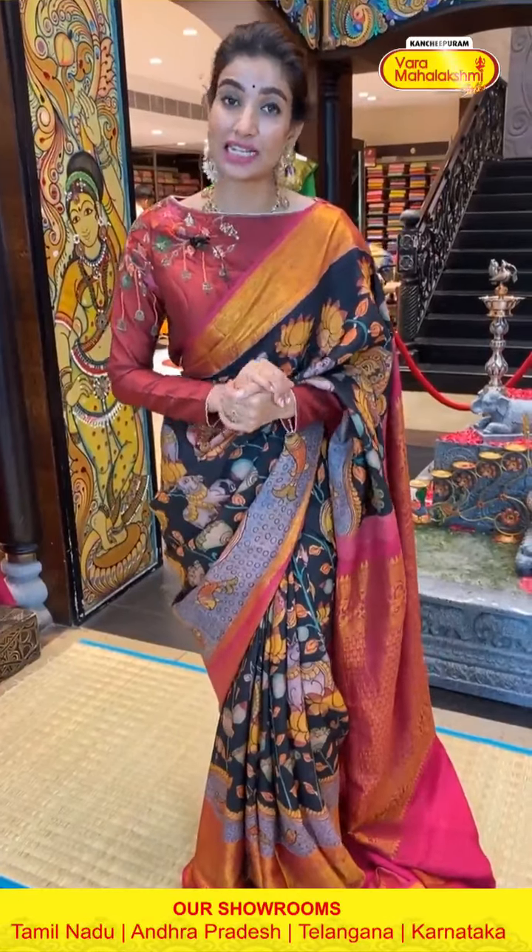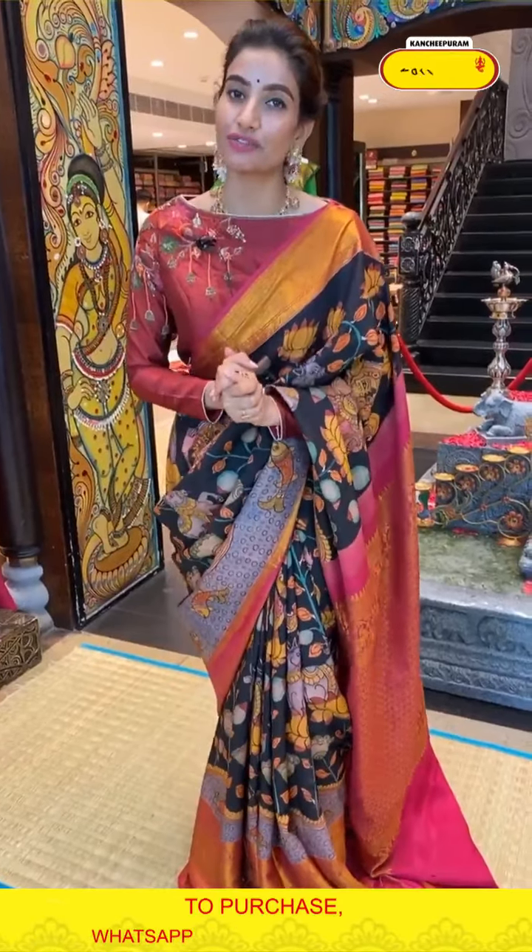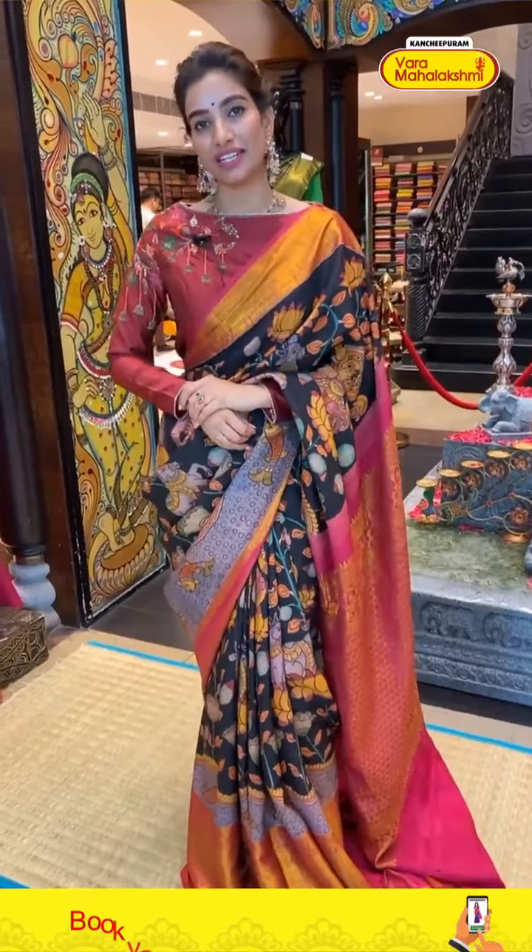Ladies, cash on delivery is available only at Hyderabad stores, but we also have global shipping services. So wherever you're watching from, you can select online and parcels will be delivered to your home. For any queries, our number is available. Don't miss this great deal — available for 24 hours especially for the pen kalamkari collection.